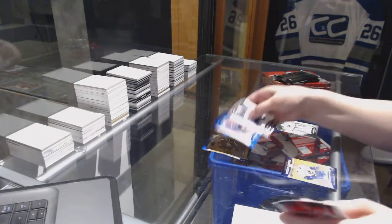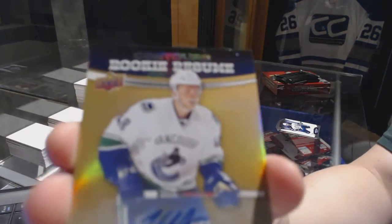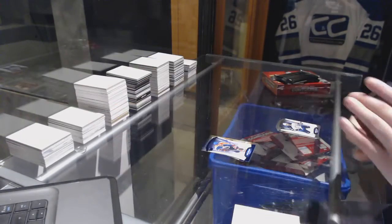Number to $4.99, Blue Base of Mark Messier, and a Rookie Resume Auto of Hunter Schincaric. Hunter Schincaric.